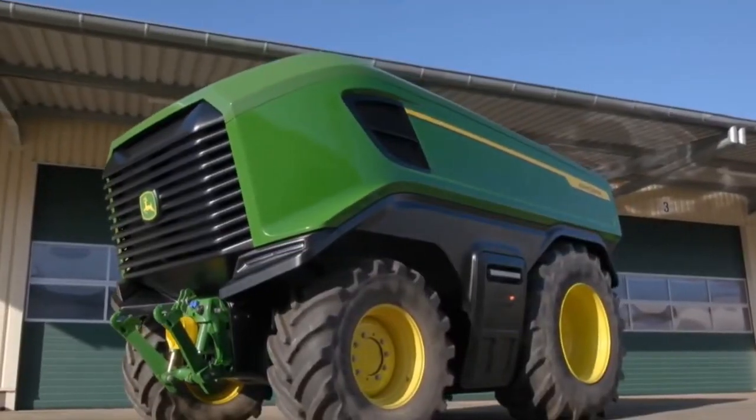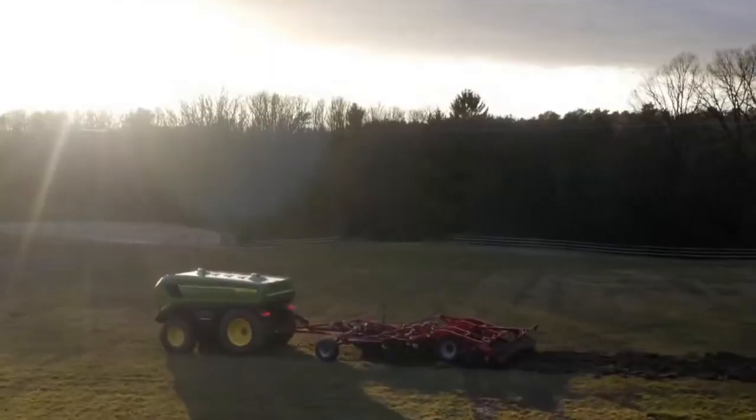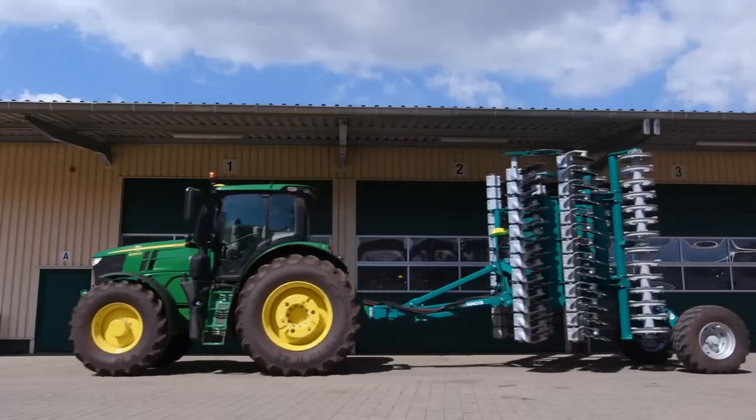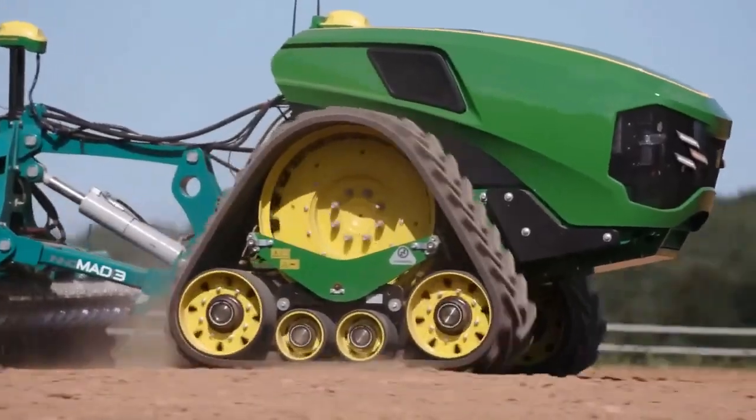John Deere has developed a groundbreaking all-electric, autonomous agricultural machine, often hailed as the tractor of the future. Electrification in the agricultural sector is gaining prominence, and self-generated electricity is a key strategy to liberate farmers from the volatility of fuel prices.